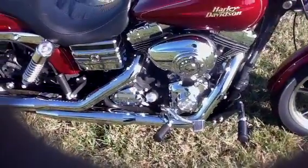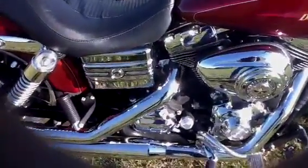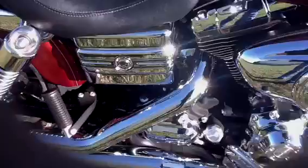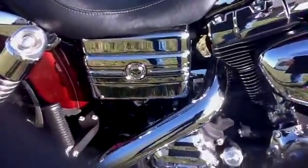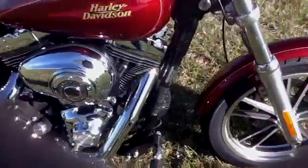It has the 96 cubic inch engine with a 6-speed transmission. It also features the Willie G Skull Collection battery box cover, air cleaner cover, and shifter lever.